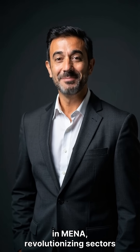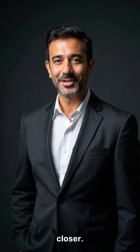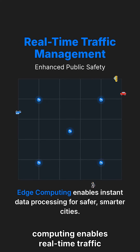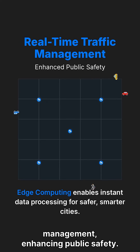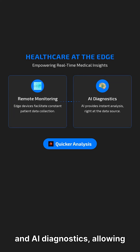Edge computing gains traction in MENA, revolutionizing sectors by bringing data processing closer. In smart cities, edge computing enables real-time traffic management, enhancing public safety. For healthcare, edge devices facilitate remote patient monitoring and AI diagnostics, allowing quicker analysis.